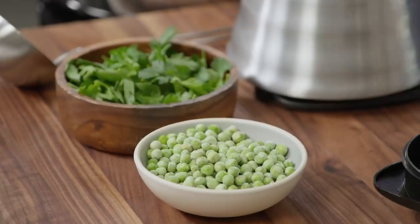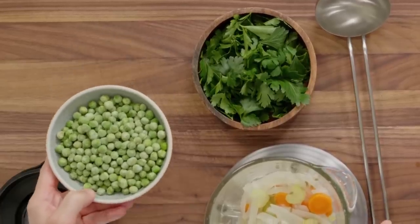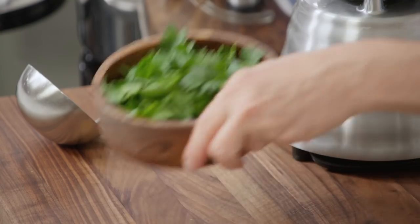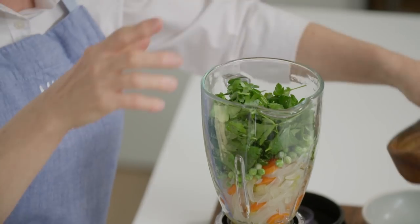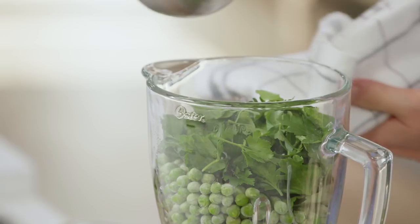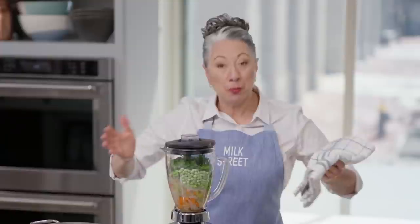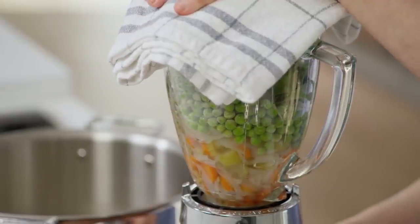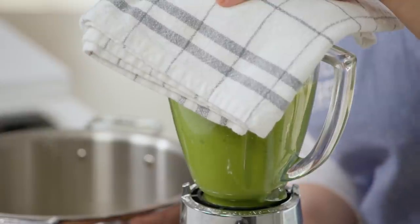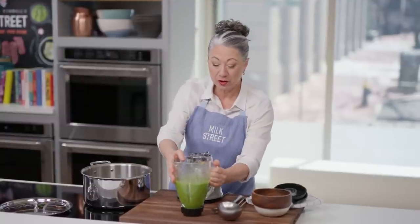We'll put the vegetables in the blender. We're using two cups of peas in this dish, and one cup we'll let thaw and use later. We're going to take the frozen cup of peas and add them to the hot vegetables in the blender — by keeping them frozen, it helps them stay really bright green. We also have two cups of parsley leaves, which is an incredibly vibrant green color. We'll add one cup of hot broth from the pot to the blender. Any time you're blending hot liquids, hold the lid down firmly with a towel, then turn on the blender. You want a nice, smooth, bright green mixture.